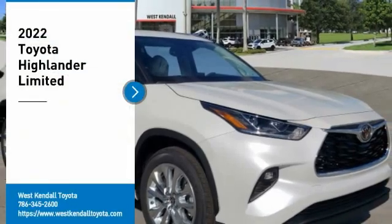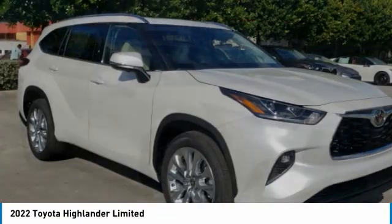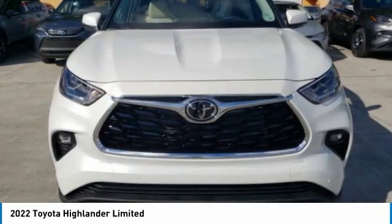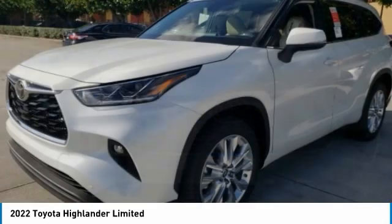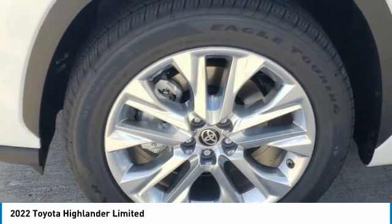We are pleased to show you the 2022 Highlander. The Highlander is the SUV that's thought of everything. It offers seating for up to seven and features Toyota's innovative center stow design. The second row bench seat folds away, leaving a pair of captain's chairs.